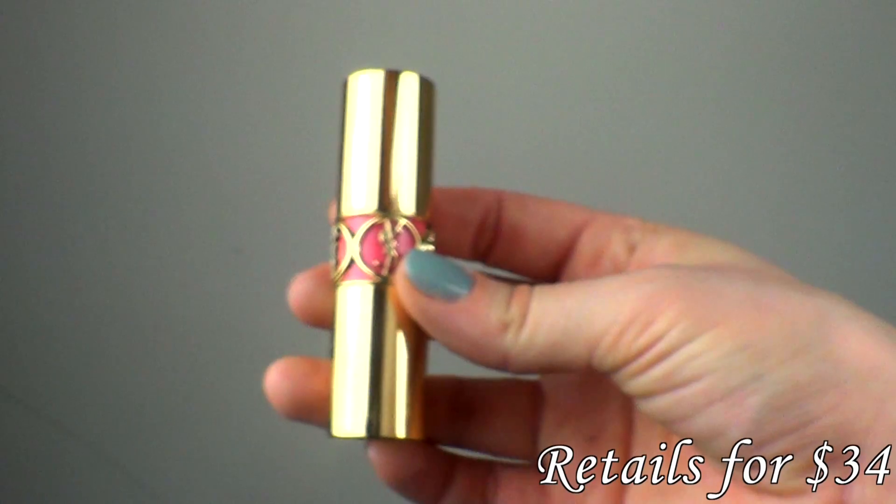Hi everyone, I'm going to be doing my April favorites for you guys today. I have a few scattered beauty items — a few makeup items and a few other beauty items — so I'll just get right into it. The first item is my new YSL lipstick.